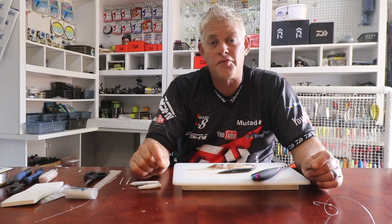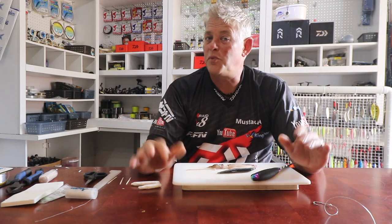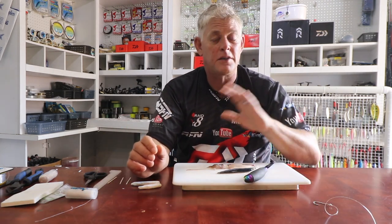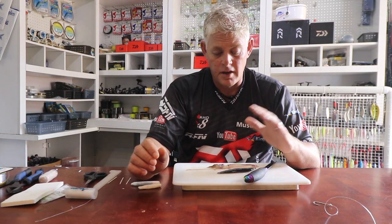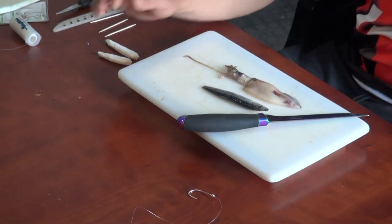Hi guys and welcome to ASFN Fishing. Thank you for everybody that subscribed and thank you for watching. Remember to hit the little bell to get a notification each time we load a new video. This year we've got a lot of exciting new things planned. Today I'm doing a bait I specifically like for the Natal coast, but some of this bait also works very well in the Cape Province for nice fish on the banks.